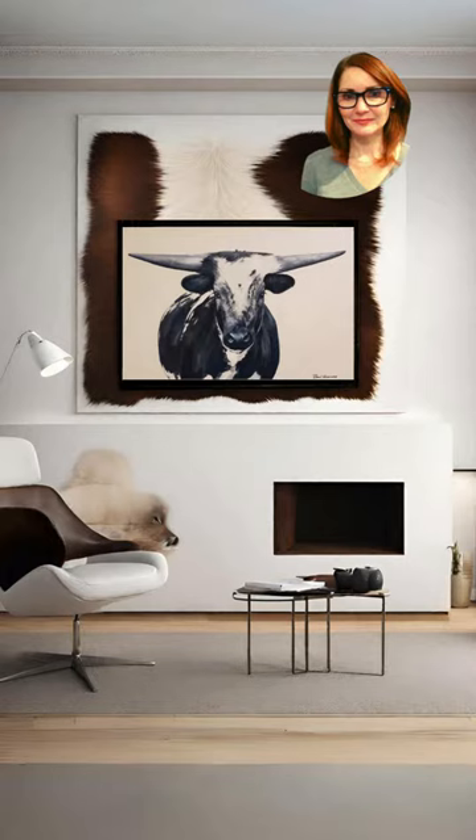This one is my favorite so far. I think AI did a good job. I especially like the cowhide mounted behind Robin's Longhorn painting. It has a contemporary feel. I give this a 9 out of 10. Good job, AI.